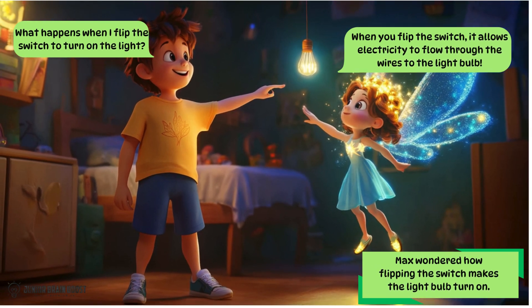Max wondered how flipping the switch makes the light bulb turn on. What happens when I flip the switch to turn on the light? When you flip the switch, it allows electricity to flow through the wires to the light bulb.